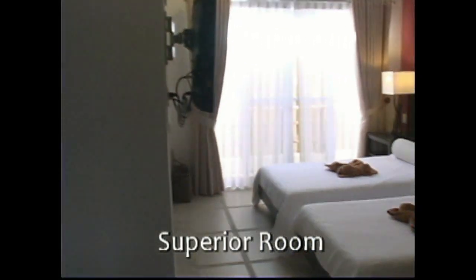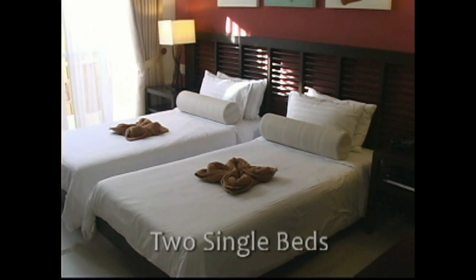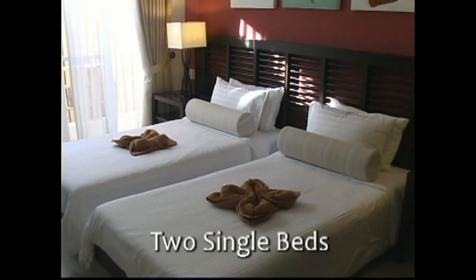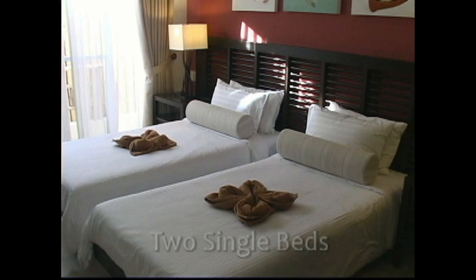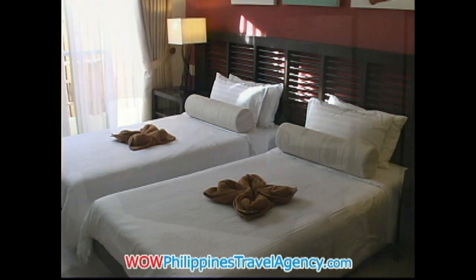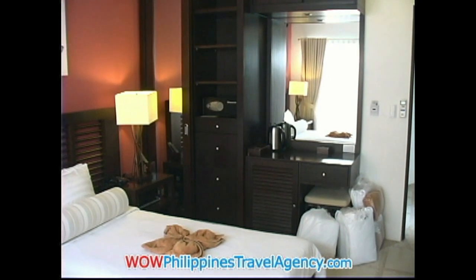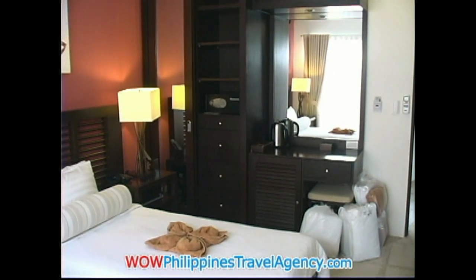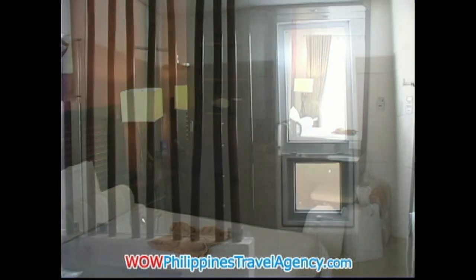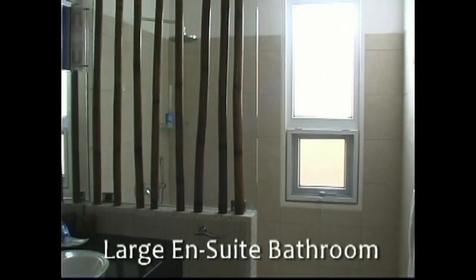This unit that we're looking at has two bedrooms. This is the secondary bedroom, and it has two single beds, but the beds can be pushed together and locked to create one queen-size bed. Here you also have a large vanity mirror, in-room safe, closet space, and a really large bathroom with a rain shower.